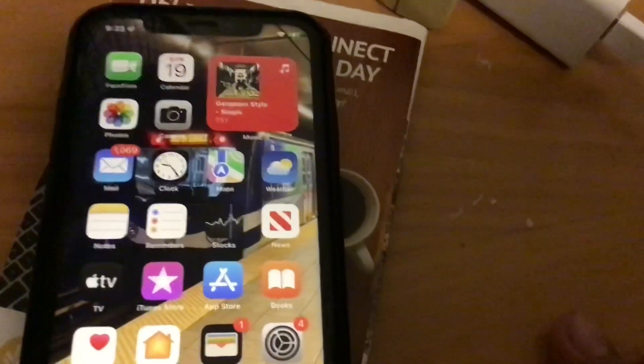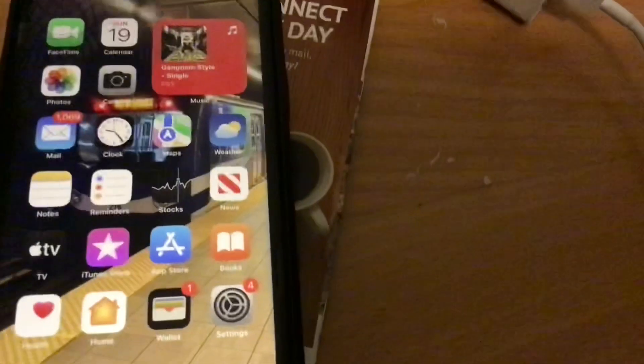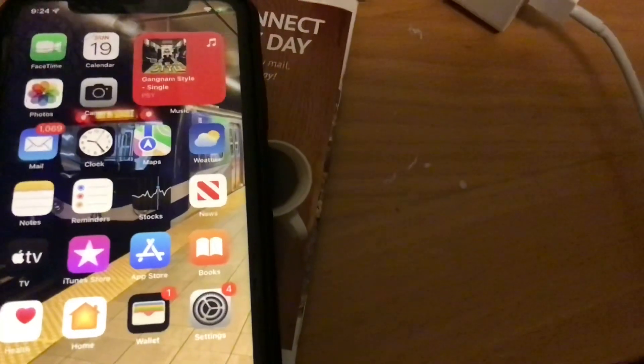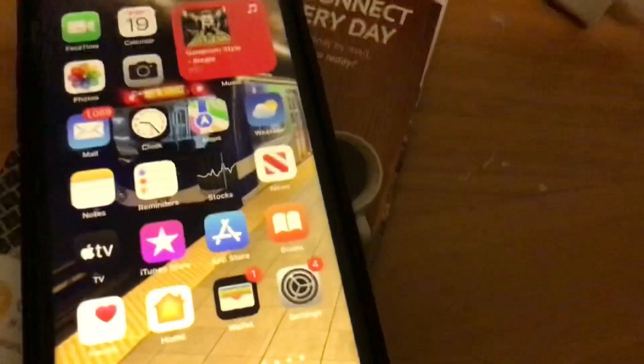One thing I cannot show you is Visual Lookup. I couldn't find it — I'm not sure why, because this phone is the XR with the A12 Bionic, and Visual Lookup is available on A12 Bionic and later. I have a photo of a flower here, but it's not showing the Visual Lookup star indicator. For some strange reason it's not showing up — if you know why, feel free to comment down below.